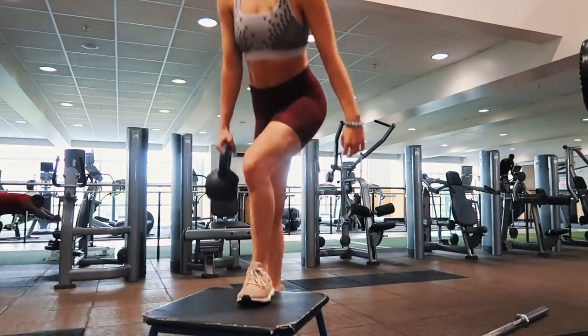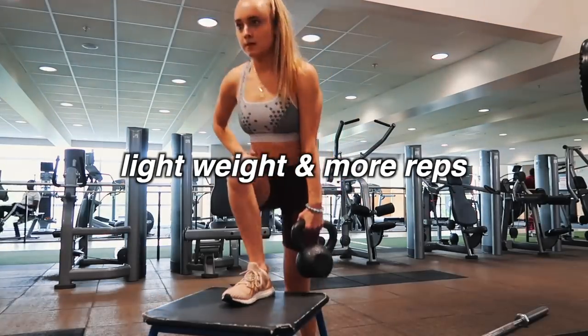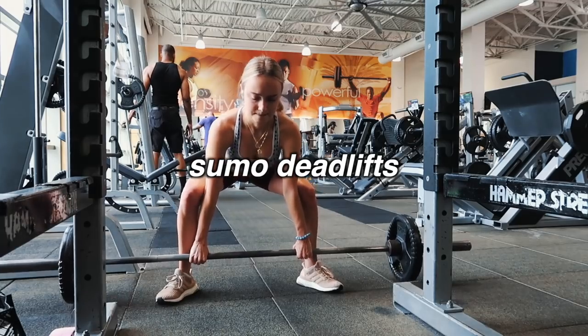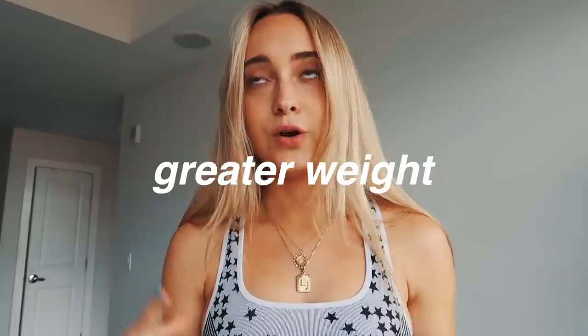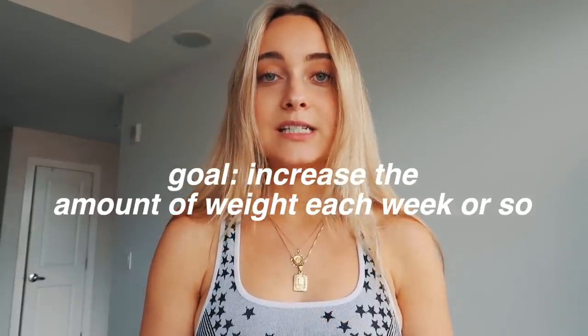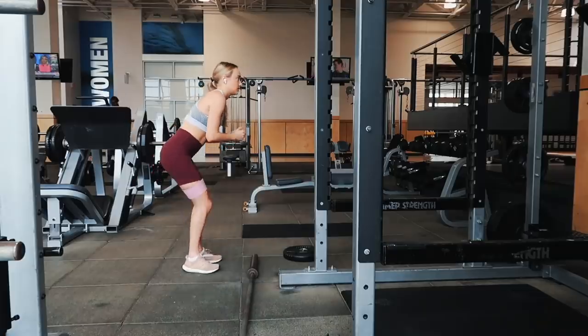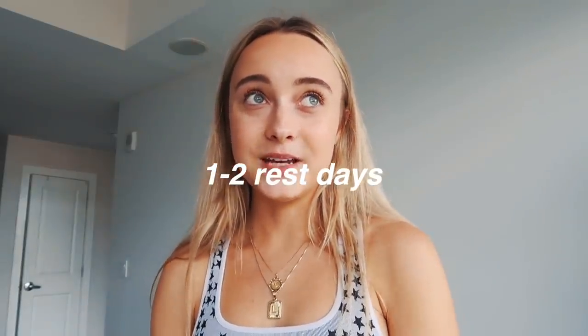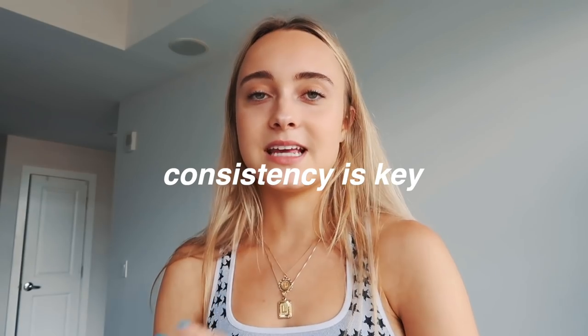My workout outfit today: my top is from Tabletics and my shorts are from Lululemon. I'm doing a leg day today. Sometimes I do a lighter weight day with more reps, but for compound movements like hip thrusts or sumo deadlifts I keep it lower rep with greater weight. My goal right now is to increase the weight I can lift. I also mix in accessory movements and take one to two rest days each week.